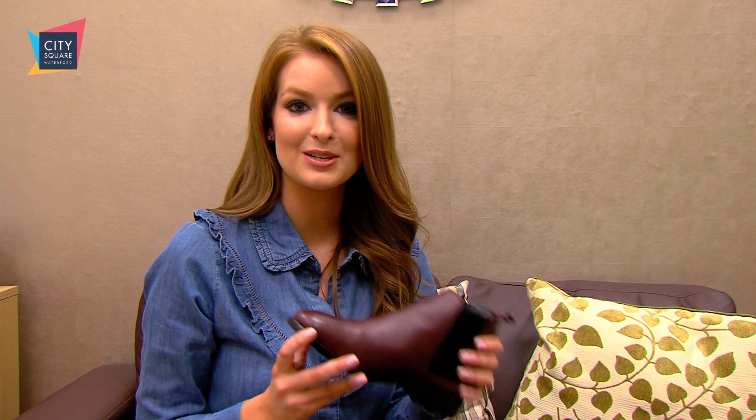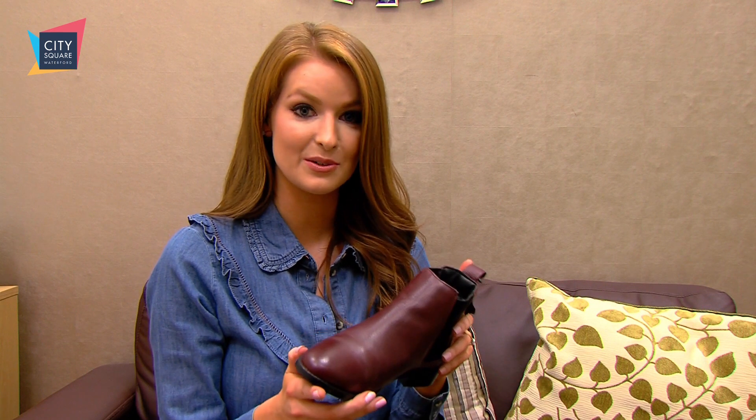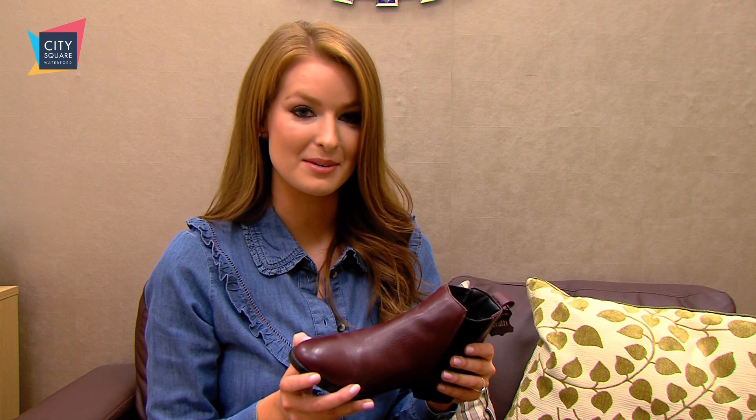A good flat boot is a winter wardrobe essential, and a Chelsea boot is the ideal style if you want to look smart and casual. These ones are by Faith in Debenhams and they're 68 euro. They're in the color of the season and we've paired them today with a cozy casual look, all from Debenhams.